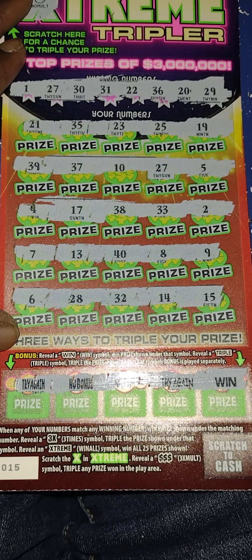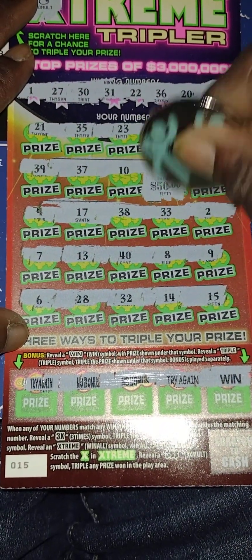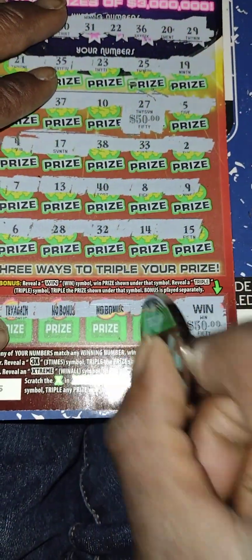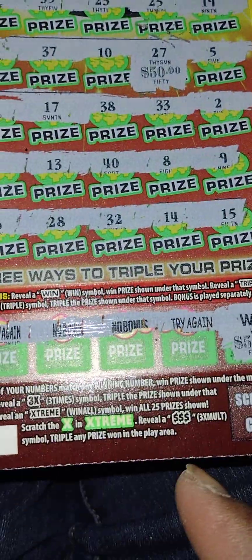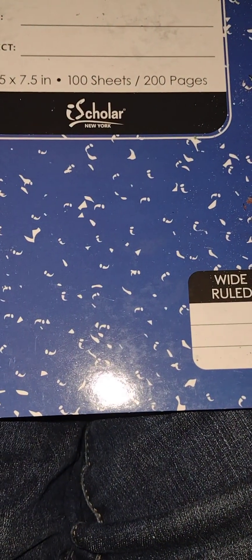Let me check: got the 27 — checking 13, 31, 22, 36, 20, 29 — no other matches. Just the two matches so we know it's $50 times the multiplier. This could be $100 — and yes, $100 winner! Profit session! I finally got my profit session. Look at that: 27, 27, 27 and then the win symbol for 50 bucks. We got $110 back out of $95 spent, with a few more tickets to go.